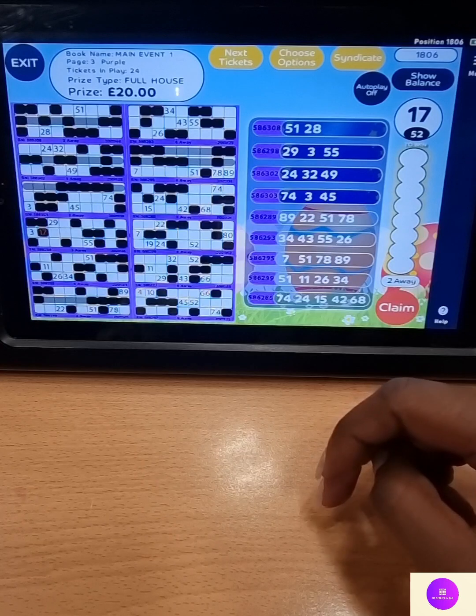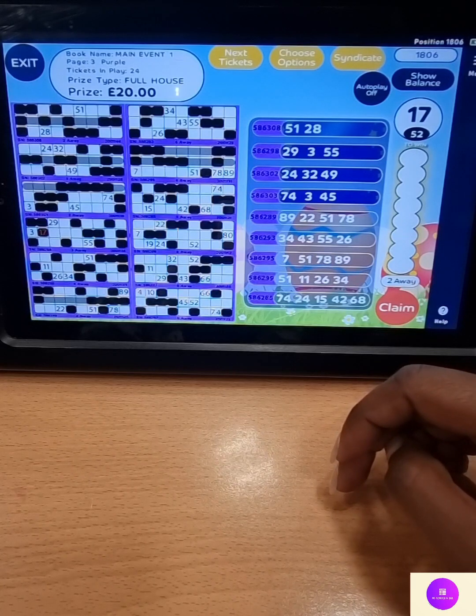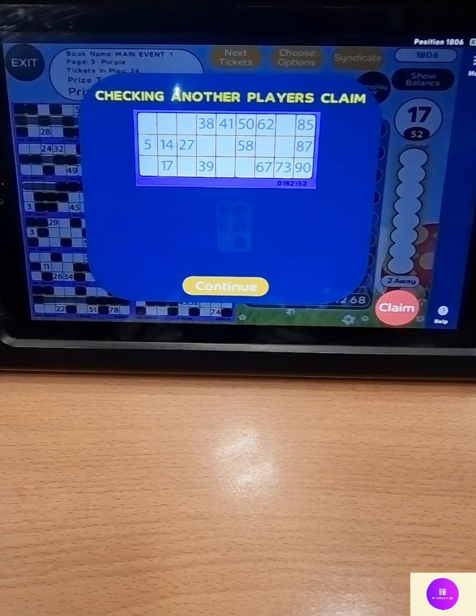And we have a big check in the mall. Thank you, another check. Looking for the full house of the purple page or for the main fan book. One, six, two, one, five, four, eighty-four. And that's a lovely full house — any further. One winner — twenty round, well done.